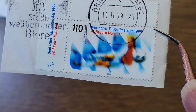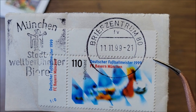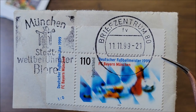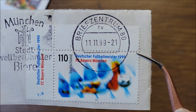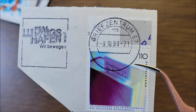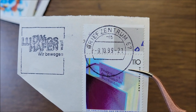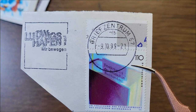This one says FC Bayern München and it's for football or soccer — it's the football champion from 1999. This one is the 50th anniversary of the Federal Association of Book Traders Peace Prize from 1999. Wilhelm wrote on the back: '50 years peace prize, German publishers and book association, 1999.'